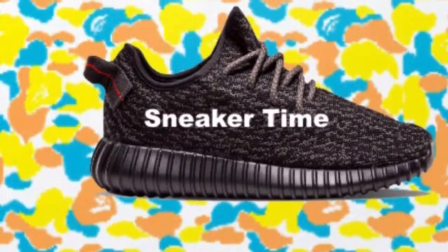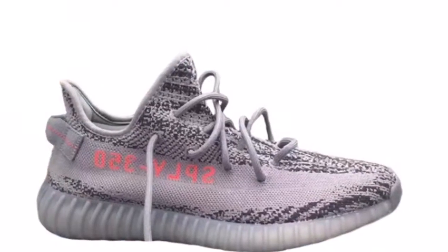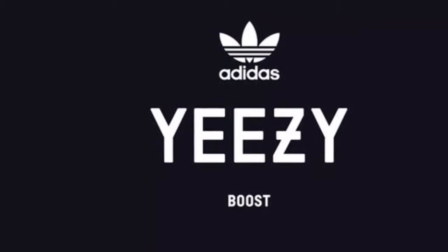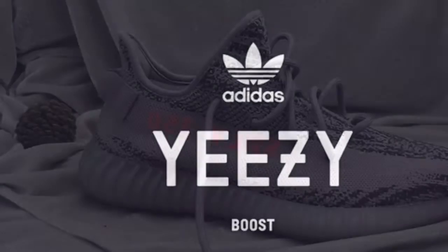Hello YouTube, and welcome back to another video. Today we are talking about the Yeezy V2 2.0 Beluga. Let's get right into it. Adidas and Kanye's Yeezy collaboration is by far the most popular and most well known kind of Adidas shoe.